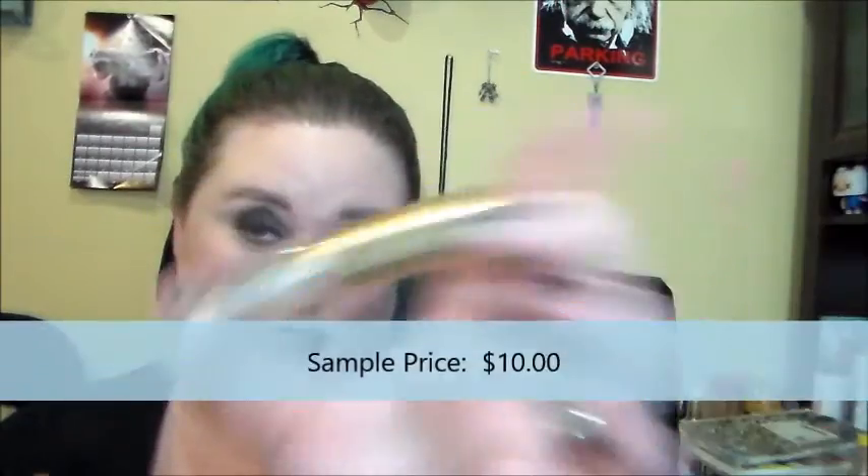But first, as always, I will go over what I received last time. So I received the Too Faced Lip Injection Extreme, and it is not a joke — it stings like a mofo, but it does plump your lips a little, at least temporarily.